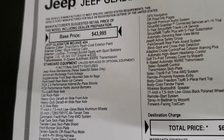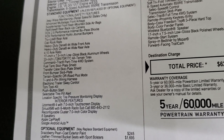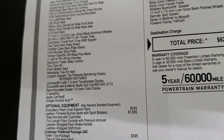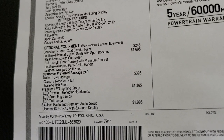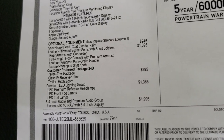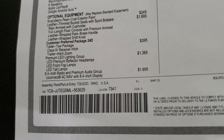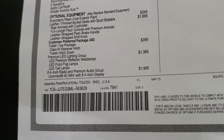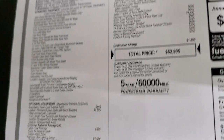It does have the 3.6 liter V6 with the 8-speed automatic transmission. You get the Jeep Wave membership with this vehicle. Heavy-duty Dana front and rear axles, 4.10 axle ratio. Optional equipment starts with Snazberry at $245. Leather trim bucket seats are $1,695. The trailer tow package is $395. The premium LED lighting group is $1,365 — which is a good deal. The 8.4 radio and premium audio group with factory navigation is $1,995.